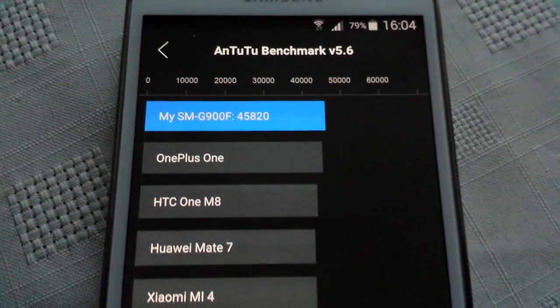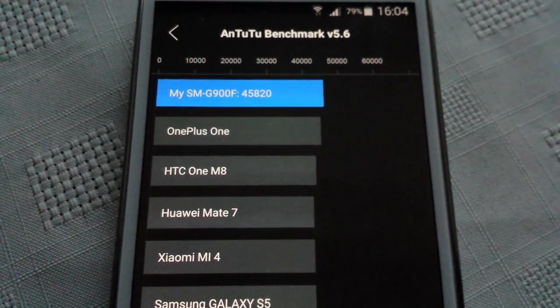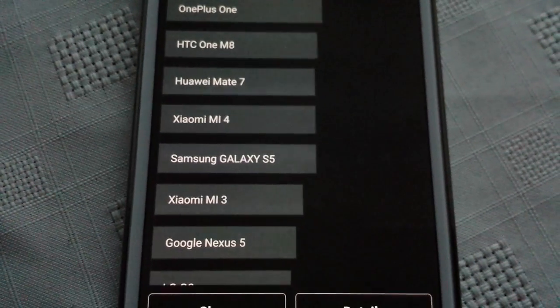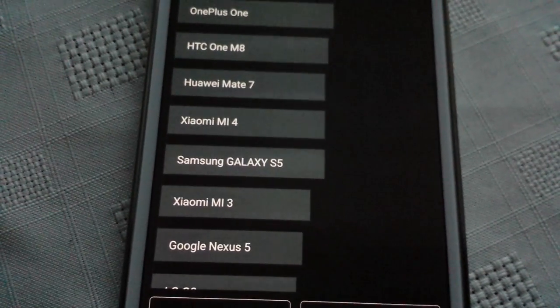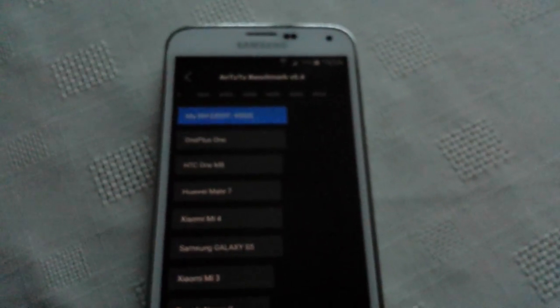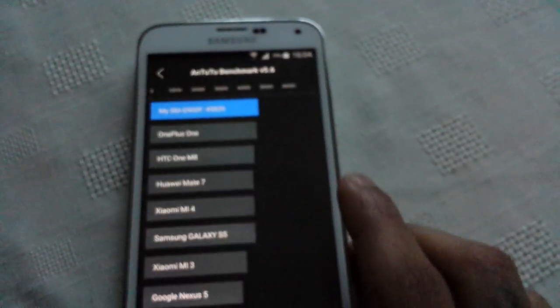And as you can see, it beats the OnePlus, the M8, the Huawei Mate 7. I don't know why it says Galaxy S5. And it also beats the Nexus 5. So yeah, that was just a benchmark test using AnTuTu on the Samsung Galaxy S5 running Android 5.0 Lollipop.